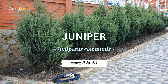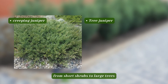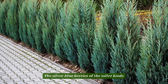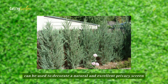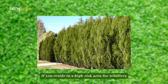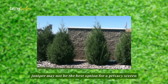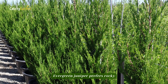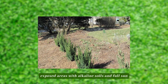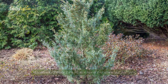Number 4: Juniper. There are many different types of juniper, from short shrubs to large trees. The silver blueberries of the taller kinds can be used to decorate a natural and excellent privacy screen. If you reside in a high-risk area for wildfires, juniper may not be the best option for a privacy screen. Evergreen juniper prefers rocky, exposed areas with alkaline soils and full sun. Hardiness zones 2 to 10 are ideal for growing juniper.